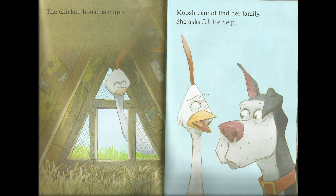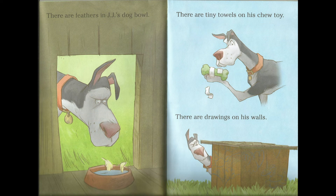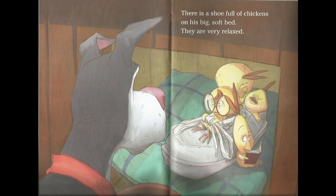The chicken house is empty. Moosh cannot find her family. She asks Gigi for help. Gigi and Moosh follow a trail of feathers. They find a bright blue crayon. Gigi picks up the scent of an old shoe. The clues lead to the doghouse. There are feathers in Gigi's dog bowl. There are tiny footprints on his chew toy. There are drawings on his walls. There is a shoe — a shoe full of chickens on his big soft bed.